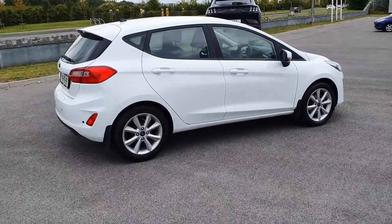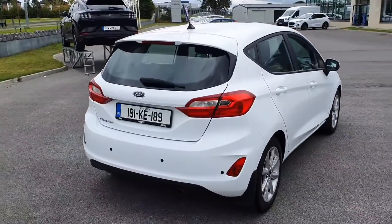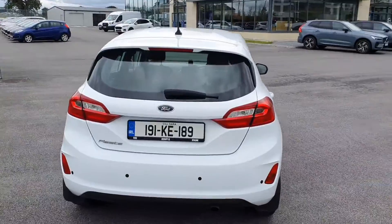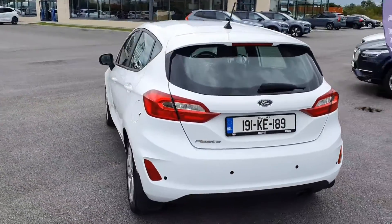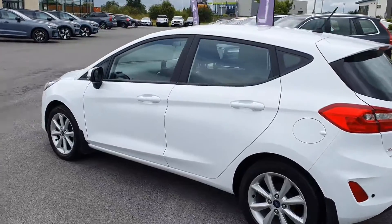Nice alloys all around. You've got your parking sensors in the back. It's a Z-Tech as well. It's a lovely white colour as well.